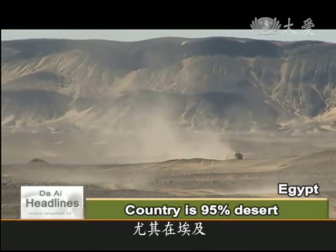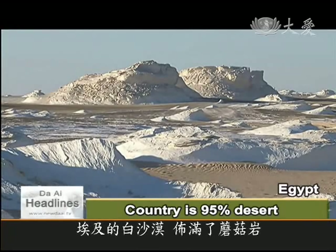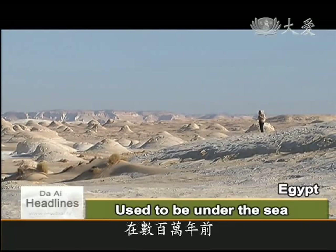Here in Egypt, more than 95% of the land is desert. Egypt's famed white desert, studded with chalk rock mushrooms, used to be under the sea millions of years ago.